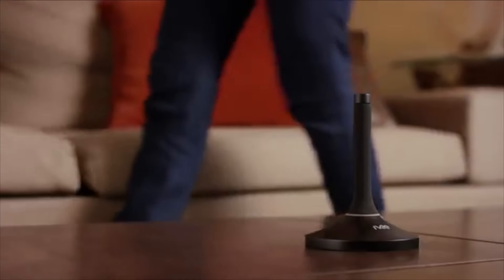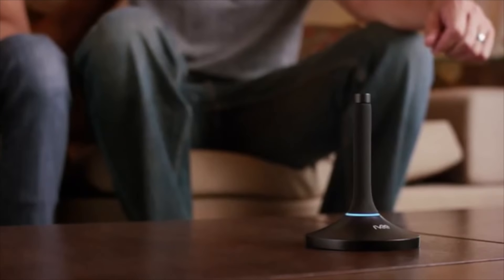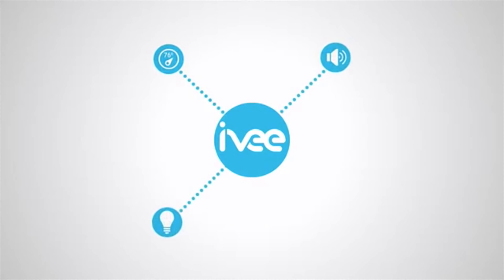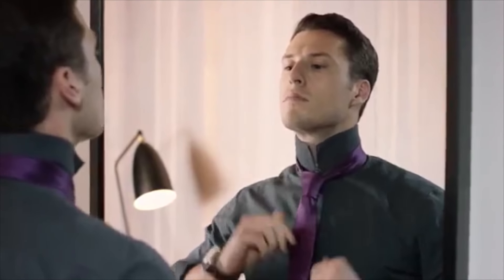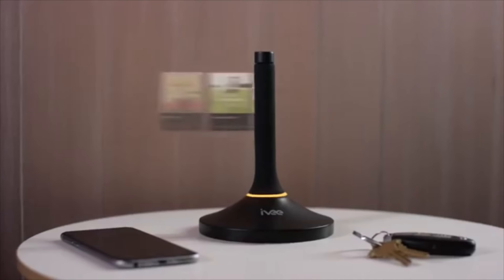Okay Ivy, lights on. Order my weekly groceries. Turn on Netflix. Order me an Uber to SFO. Your Uber has arrived. The old proverb of ask and you shall receive has never been more true. Meet Ivy — she's a doer. Ivy seamlessly connects with your smart devices and services to bring voice automation to your home. You can create voice scenes that control multiple devices at once, like Philips Hue, Harmony, Iris, and Nest.